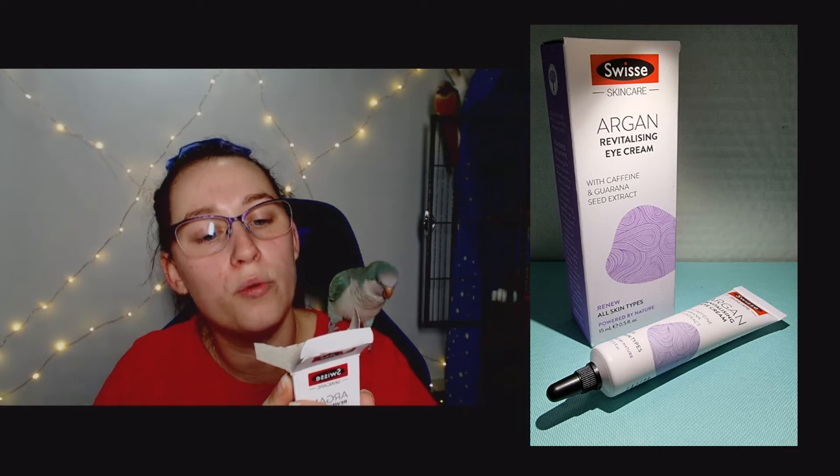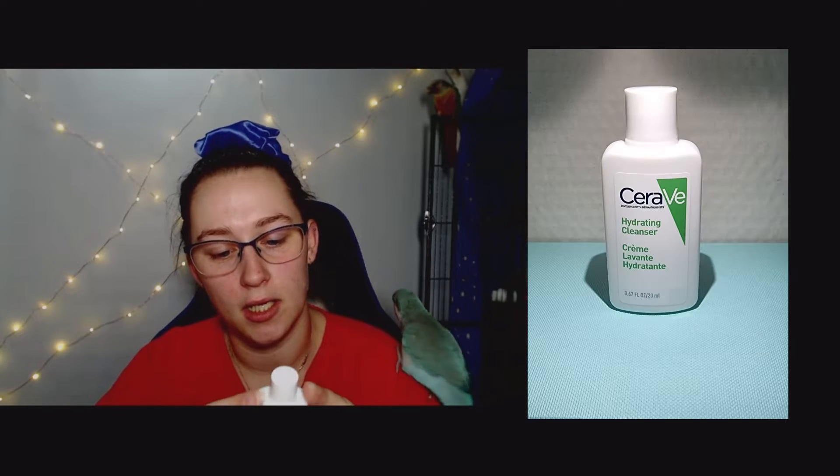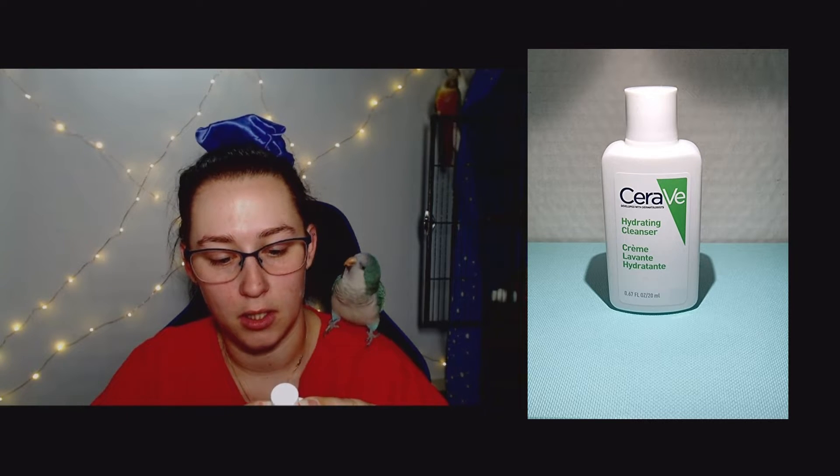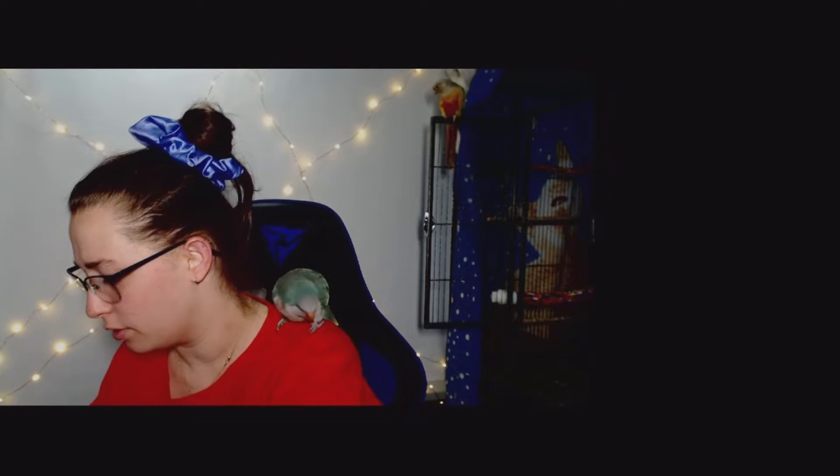The instructions say: warm a small amount between your fingers and pat into the eye contour area. Test prior to use — just in case so we don't get a skin reaction. And we also have a CeraVe Hydrating Cleanser.